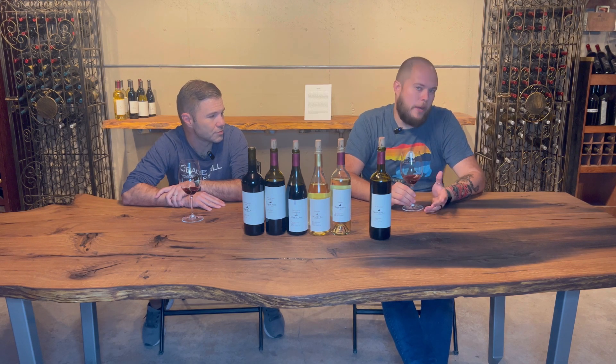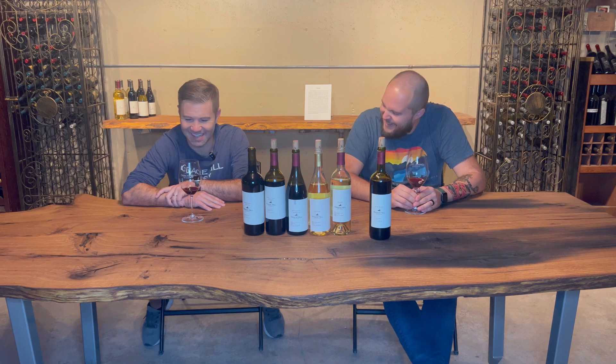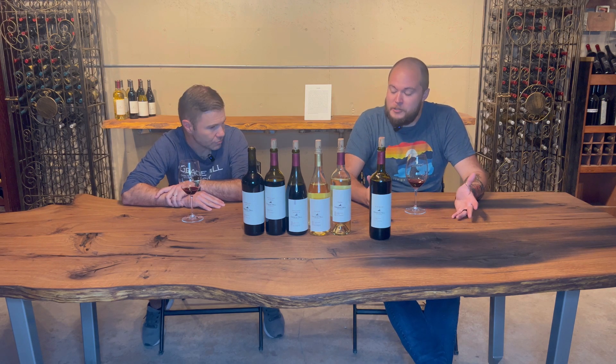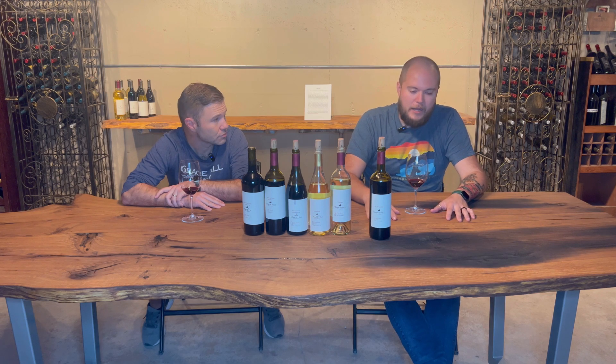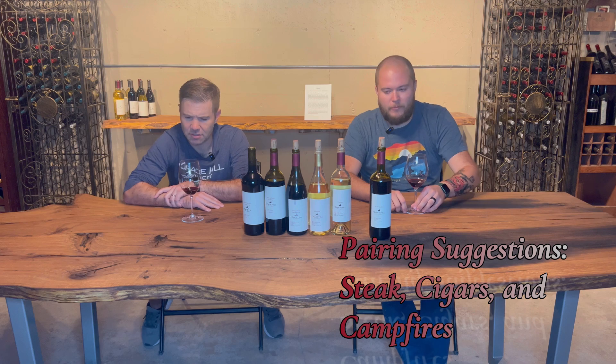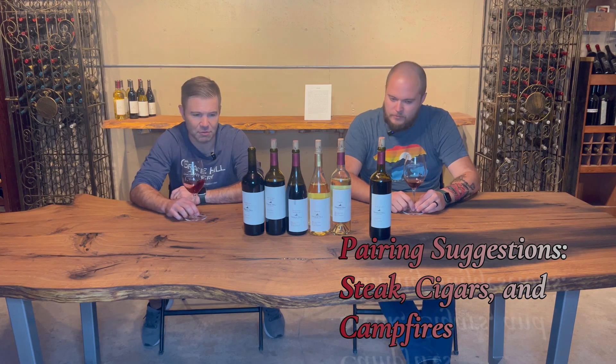Campfires and cigars — that's the pairing. Those are really easy pairings in general, but I think even more so if you've got a little tumbler of this at your campfire side. Like a steak also would just be fine with this.